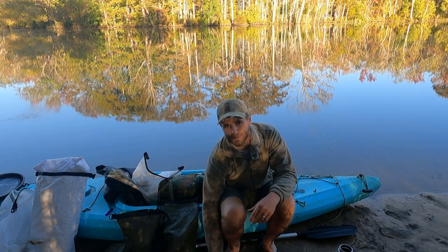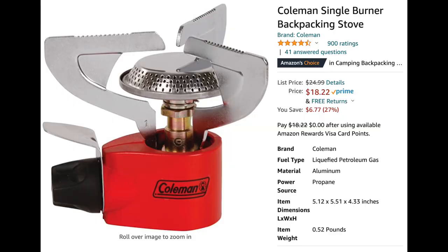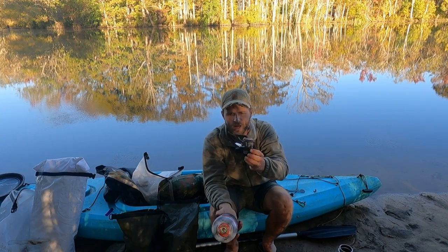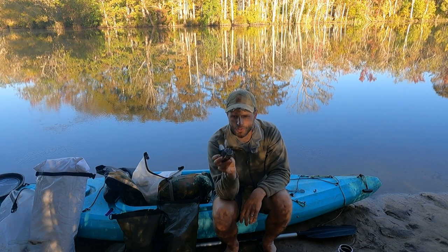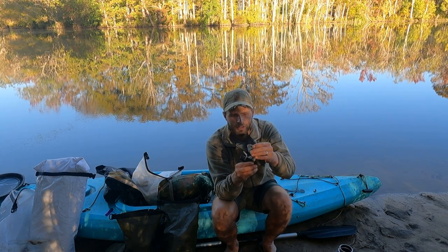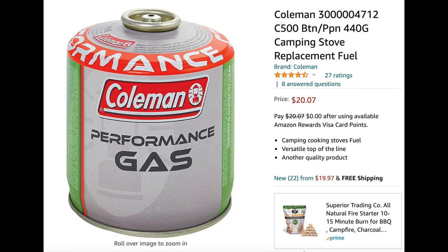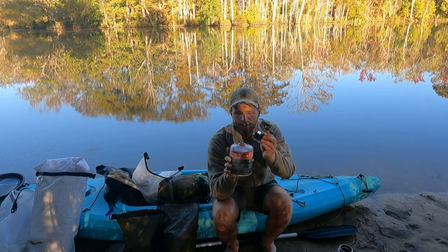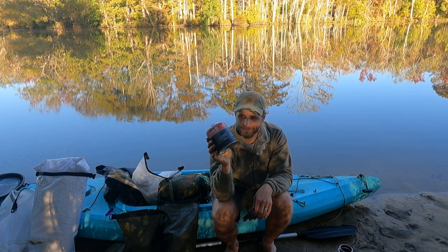The next piece of gear is the Coleman Max stove. I bought this thing about five or six years ago and have used it non-stop — really put it through the wringer and it's still doing a great job. It has three little stands that fold out and it's an ultralight stove with a regulator nozzle. I pair it with a propane/butane mix canister. This canister has lasted eight and a half days so far and I think I could get another four or five days out of it.